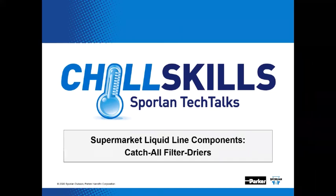Welcome, everybody. It's showtime. Welcome to Chill Skills Sporlan Tech Talks. The topic for this episode is supermarket liquid line components, catch-all filter dryers. This is the third in a series of presentations that will follow the agenda of the old supermarket seminars. Sporlan had a team of professionals that went around the country to facilitate these presentations in person. With this Tech Talk entry, we're bringing the supermarket seminar concept back and hopefully serving a bigger audience.